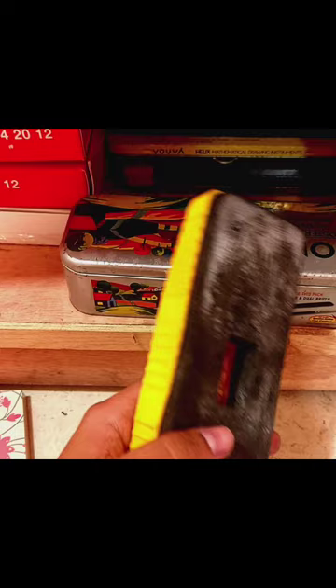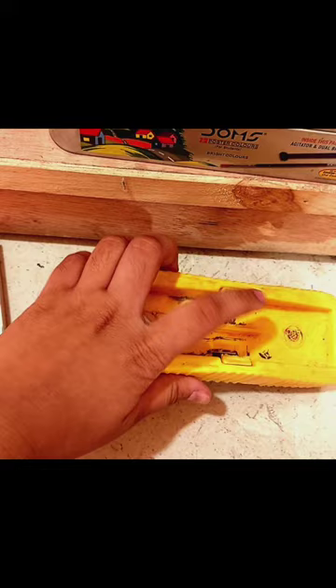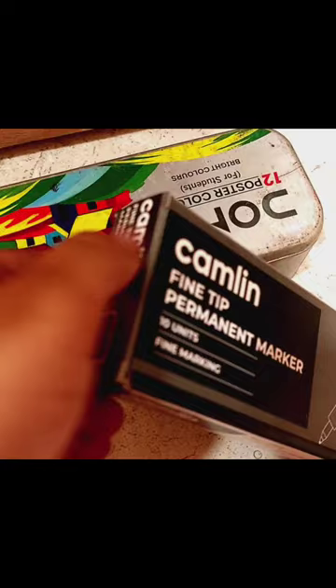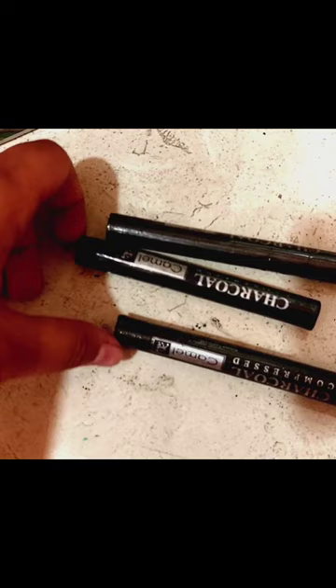This is a duster in very bad condition that I bought three to four years back. Though it's in bad shape, it still has space for storing markers. Then there's what looks like a marker set but actually has camel charcoal stored in it — I've been doing charcoal drawings since two to three years.